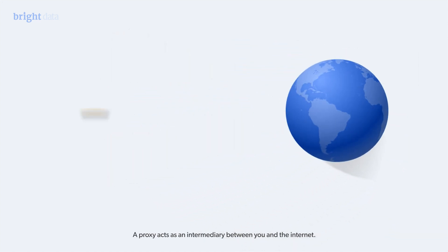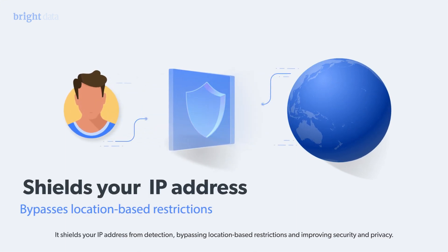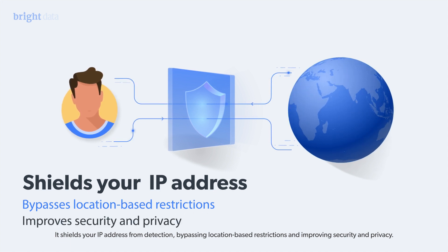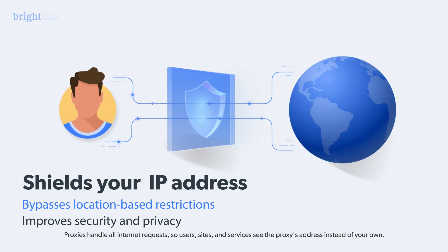A proxy acts as an intermediary between you and the internet. It shields your IP address from detection, bypassing location-based restrictions, and improving security and privacy. Proxies handle all internet requests, so users, sites, and services see the proxy's address instead of your own.